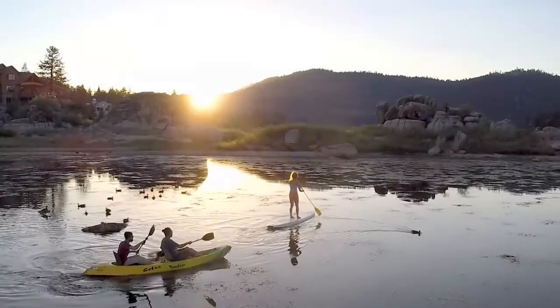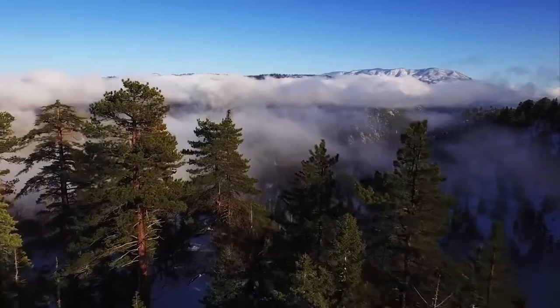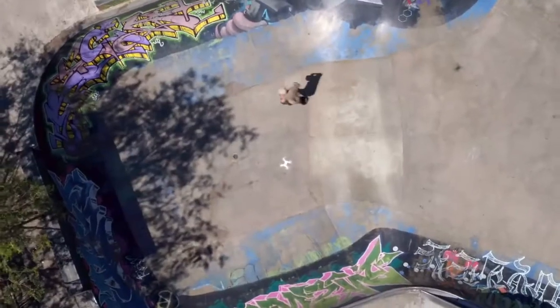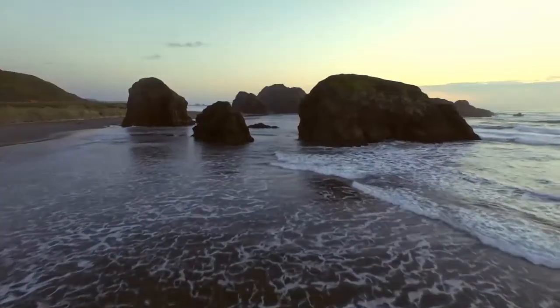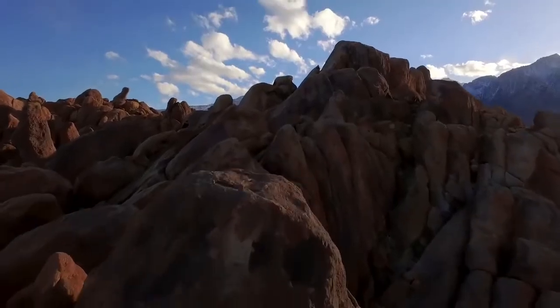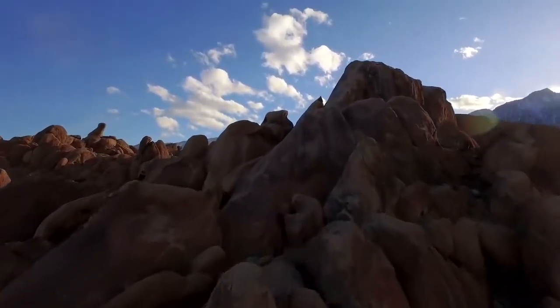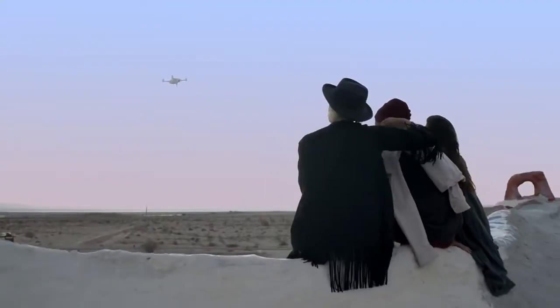As humans, we strive to connect with one another. We gather as friends to share experiences and make memories. We travel to awe-inspiring places to find inspiration. No matter what we're doing, we're always documenting and sharing those experiences — it's in our nature, whether it's on social media or with friends in person. You now have the opportunity to capture aerial shots and share like never before.